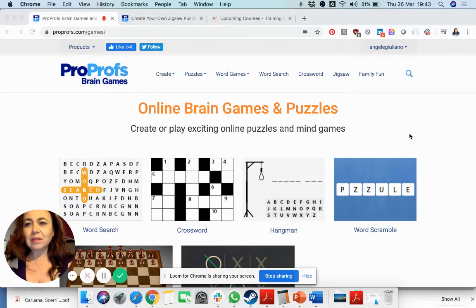The website I wanted to use today is proprofs.com. This is a website where you just create a free login and then you have access to a lot of different games.